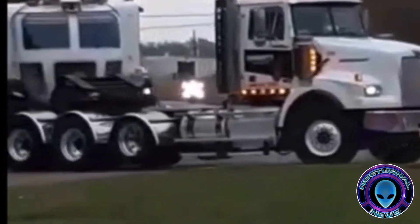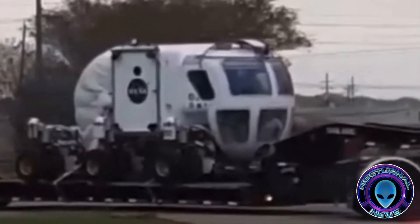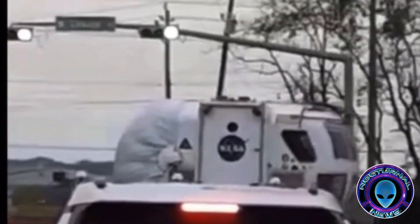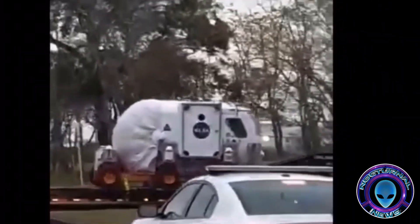Exclusive video of the moon buggy going into the back gate of NASA, probably being transported from many of the warehouses located around NASA. Could be SpaceX, Boeing, DARPA — they're everywhere around here.